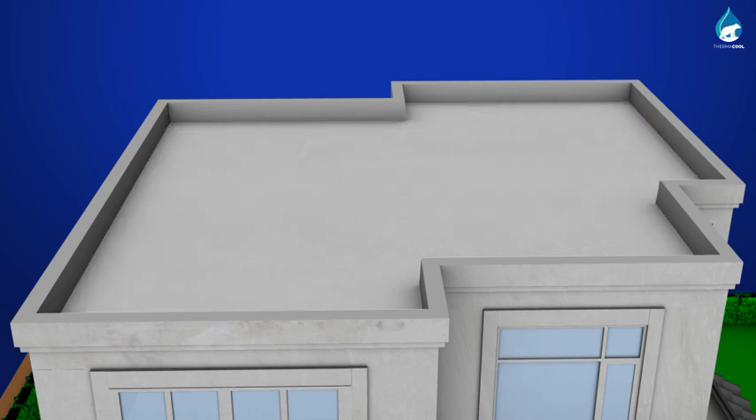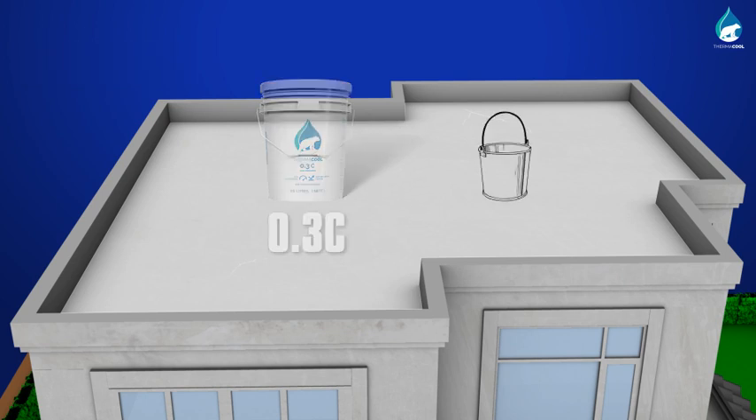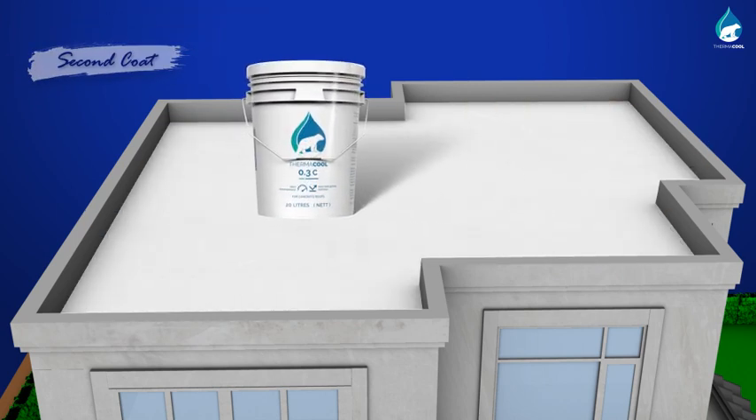Surface temperature should be below 50 degrees Celsius during application. Lower surface temperature by moistening if needed. Once the primer dries, apply the first coat of Thermacool 0.3C. For ease of application, mix in a small amount of water. Once the first coat dries, apply the second coat of Thermacool 0.3C.